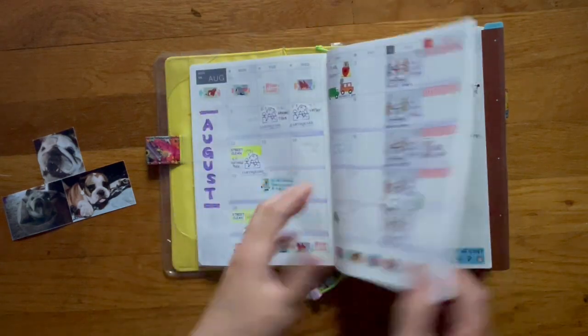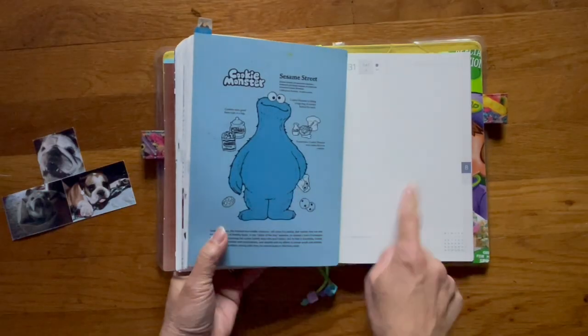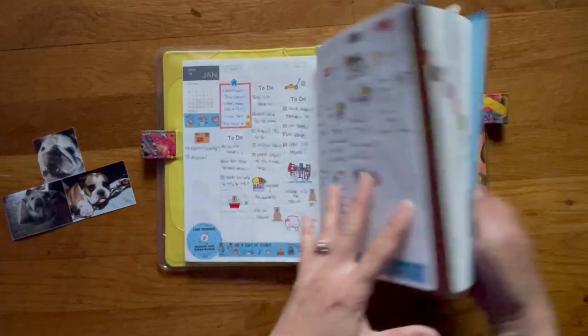In case you didn't know, the Cousin has the monthly layout, the weekly, and then blank daily pages in the back, and they're dated.